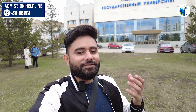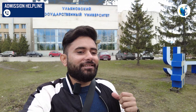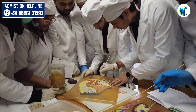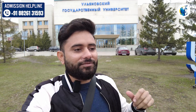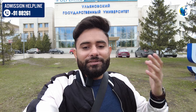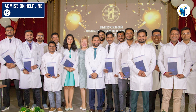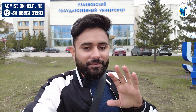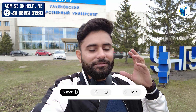Hello everyone, welcome back to the channel. Right now I am in front of Ulyano State University, and I am going to show you around the university campus — different departments: anatomy department, pathology department, physiology department, and all the different things. My name is Vayk Latval; I myself have graduated from ASMU Russia, and I cleared my FMGE exam in January 2024, and along the way I have helped hundreds of students get admission into different universities.